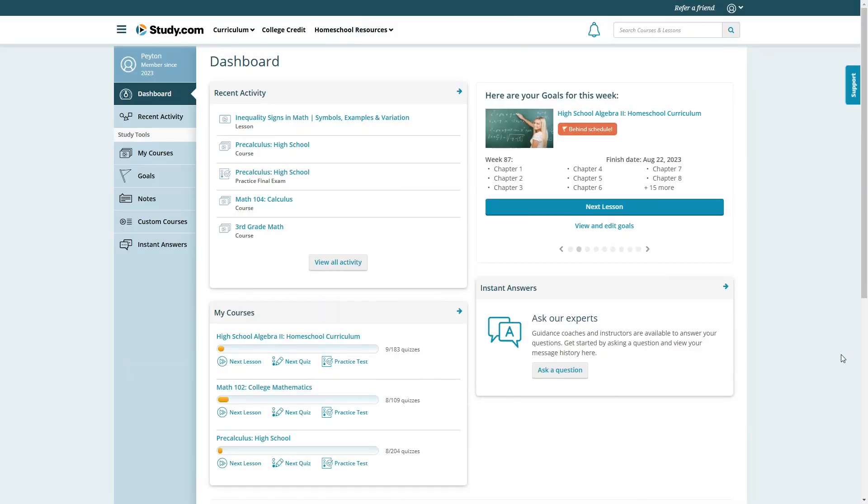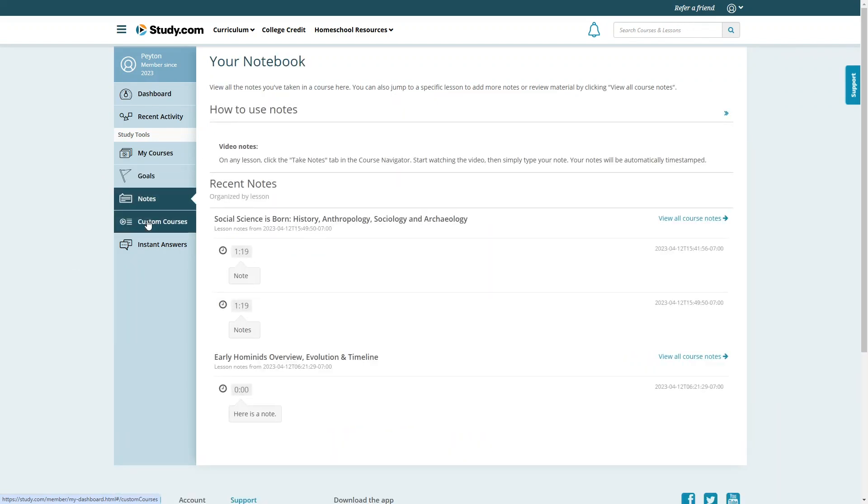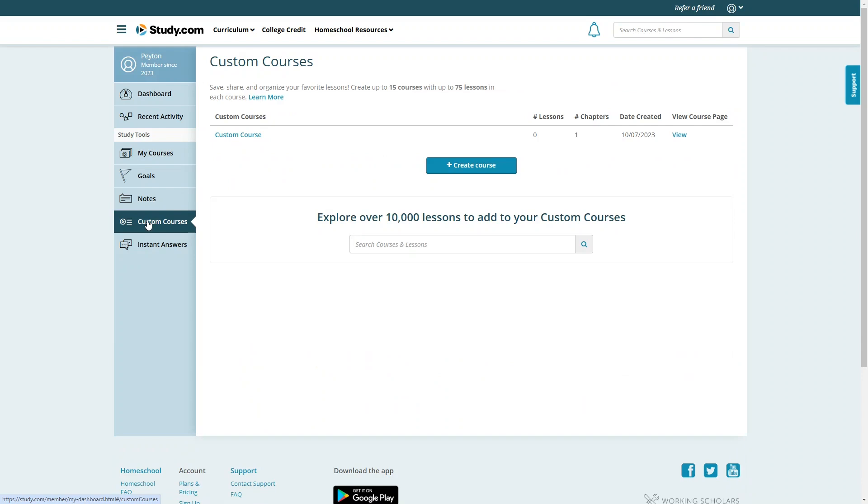Here is the student dashboard. At the top, you'll see your recent activity — a good way to get back to where you left off. Below that are all the courses you're currently taking, where you can see your progress and click 'Next Lesson' to continue. You'll also have goals based on the dates you set when you started the course, and down here you can send a question to the experts. You can edit goals, review notes, and create or view custom courses from the left-hand menu.